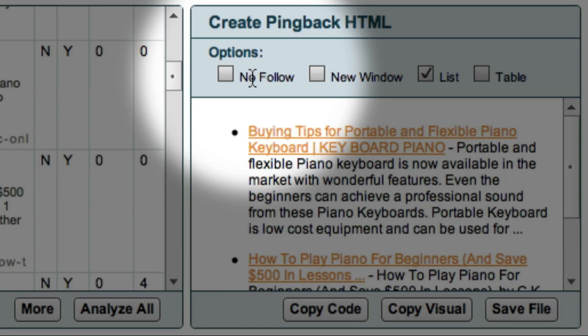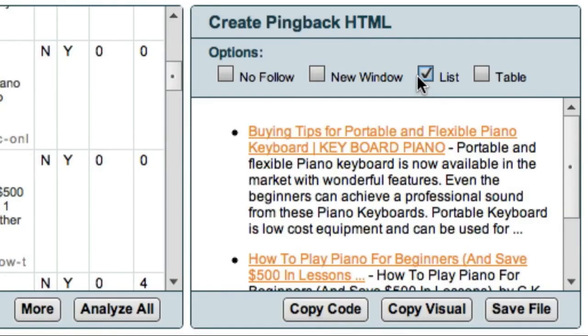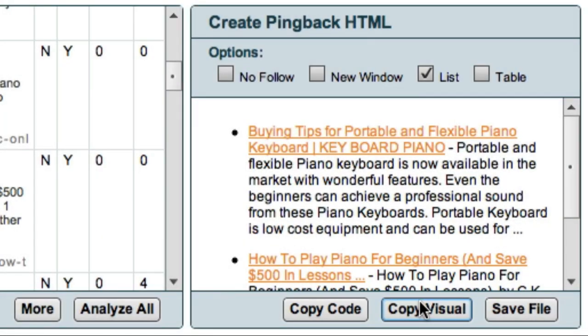For this example, I'll choose to display my website links as a list. Now that I have a list of relevant articles from sites that allow pingbacks, what I'd really like to do is add this list to one of my existing posts in order to start the backlinking process. Market Samurai makes this very easy — all I have to do is click on the Copy Visual button, and this copies my list to the clipboard.